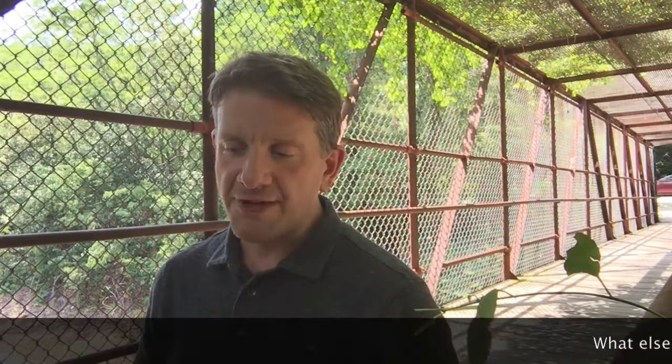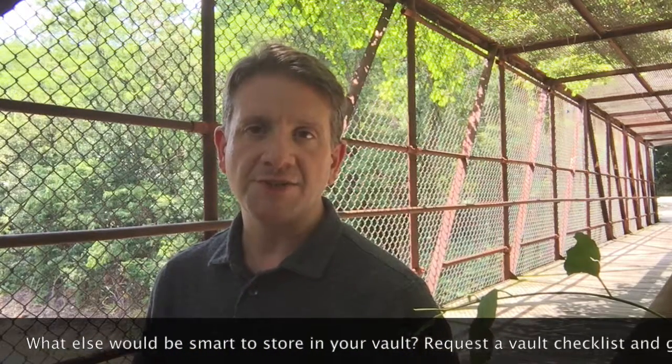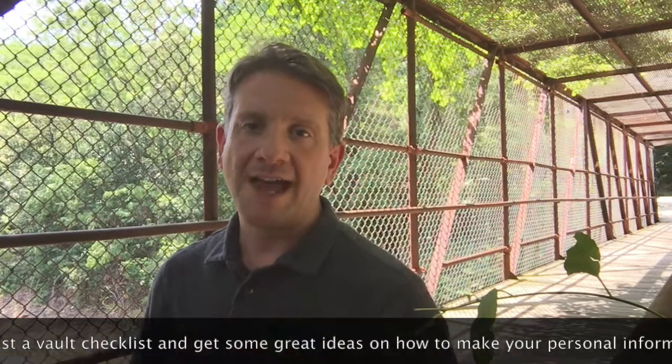Number three, and one interesting way to use it, is leaving some legacy words. If you want to leave a video or an audio will, or just a video to your kids or grandkids to play when you're gone, or if something happens to you, you can keep that type of stuff stored in there securely — so that it can be played for your kids or grandkids if something were to happen to you.